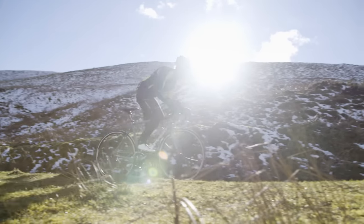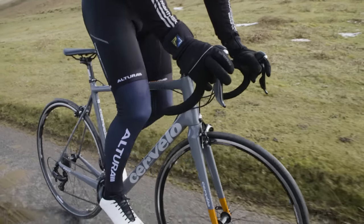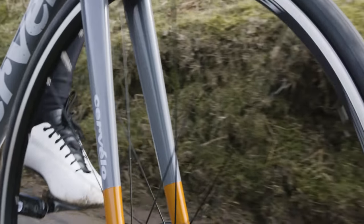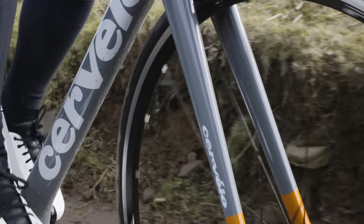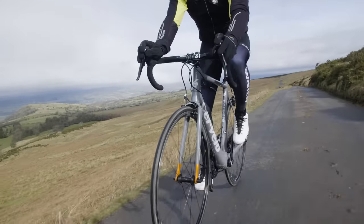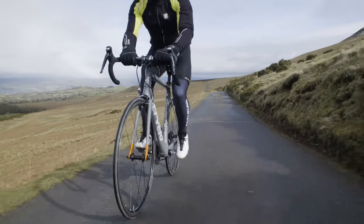Under the skin of that R2 paint job, what you've actually got is the R3 frame. And the R3 frame has won Pro Tour races — it's a top-class frame. The only difference between the R2 and the R3 is the fork; the R3 gets a slightly lighter fork, but that's a moot point. We'd much rather save the cash, because what you've got here is a pro-level bike for under £2,000.